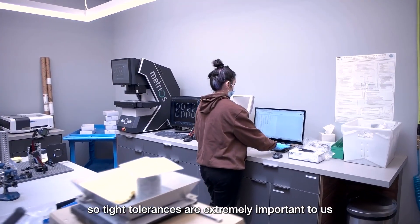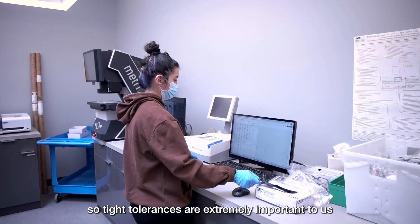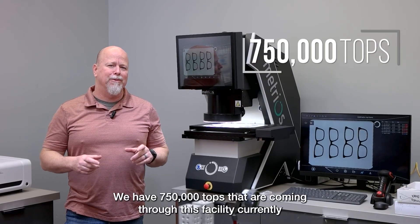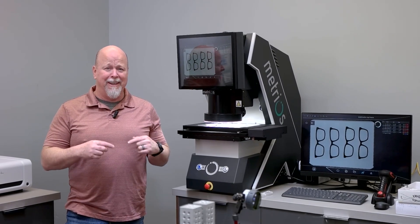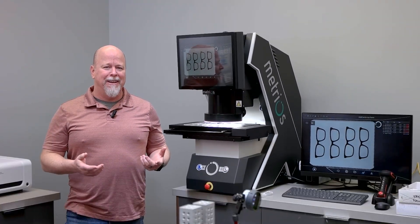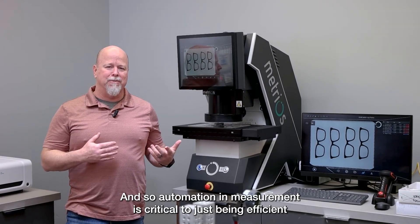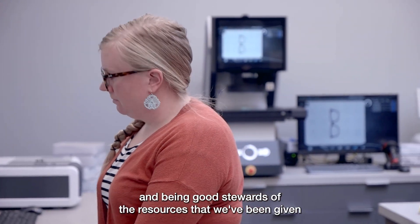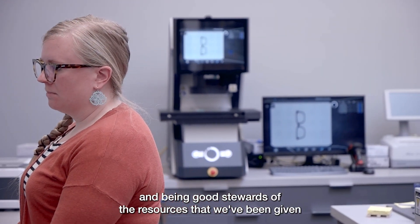Tight tolerances are extremely important to us. We have 750,000 tops coming through this facility currently, and that will grow to over 2 million when we're at full production. Automation and measurement are critical to being efficient and being good stewards of the resources that we've been given.